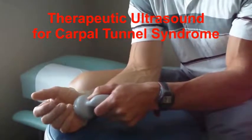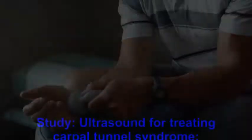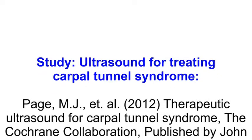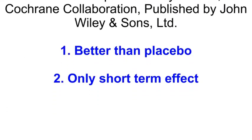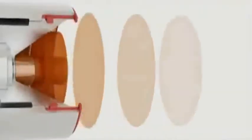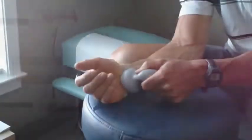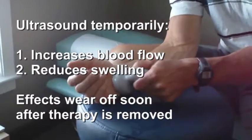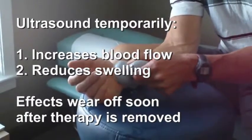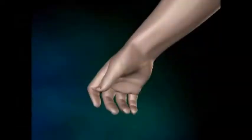Ultrasound is a controversial treatment for carpal tunnel syndrome. Studies show that ultrasound therapy is not much better than placebo in relieving symptoms. Therapeutic ultrasound is high-frequency sound that penetrates the skin, warms the tissue, and increases blood flow, but it's only good while you're applying the therapy and shortly thereafter. Its effects usually wear off after a day, and it's only marginally effective when applied to carpal tunnel syndrome.